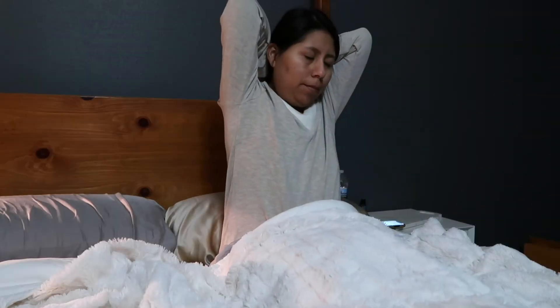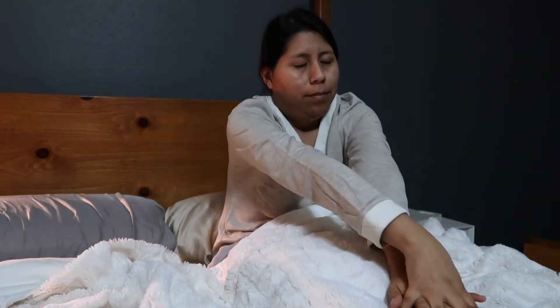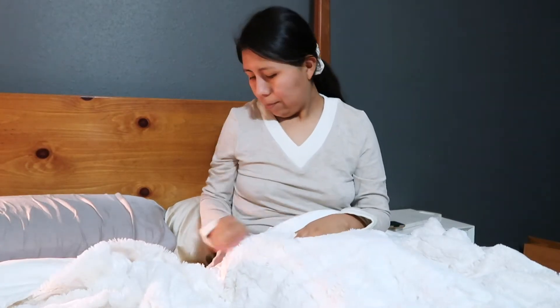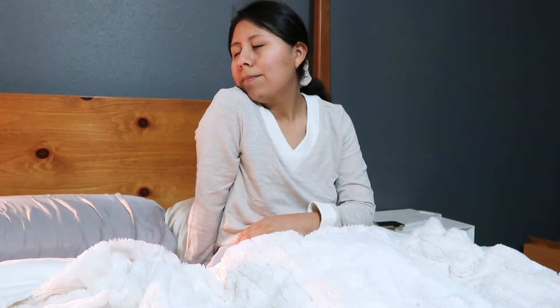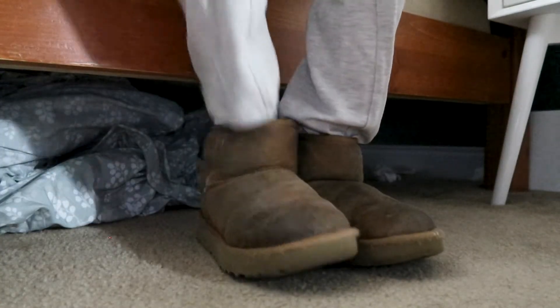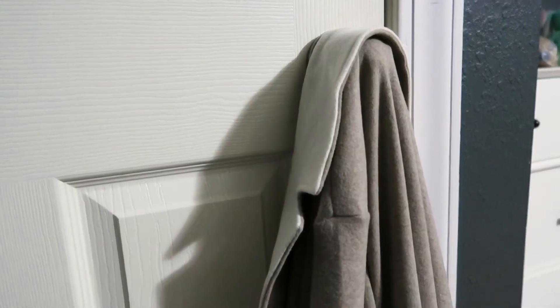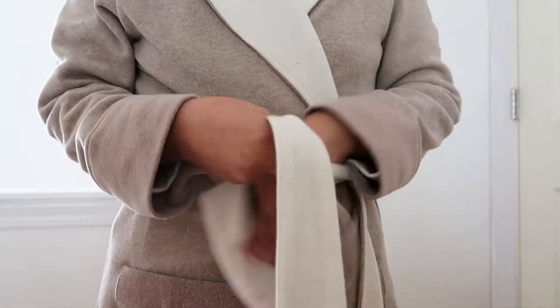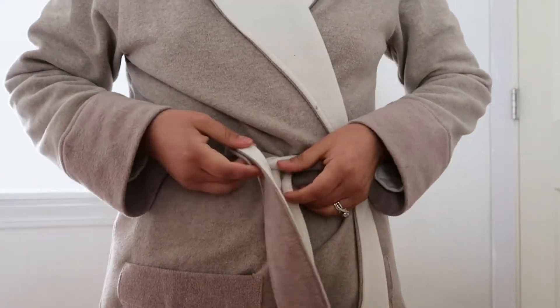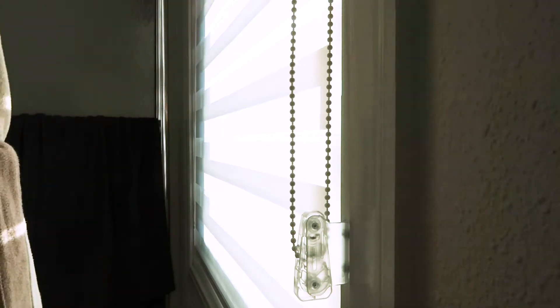Good morning everyone and welcome to my healthy morning routine. I start my day by using my alarm clock on my phone, and I normally go for an early 5 o'clock morning because I think that just helps the day go a lot smoother. I drag myself out of bed and into my slippers and dressing gown, and then I open the blinds.